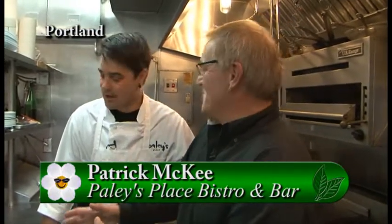I am standing in the kitchen at Paley's Place, a great restaurant in northwest Portland. I'm here with Chef Patrick, and it looks like you're prepared to do something for us. What are you going to do?